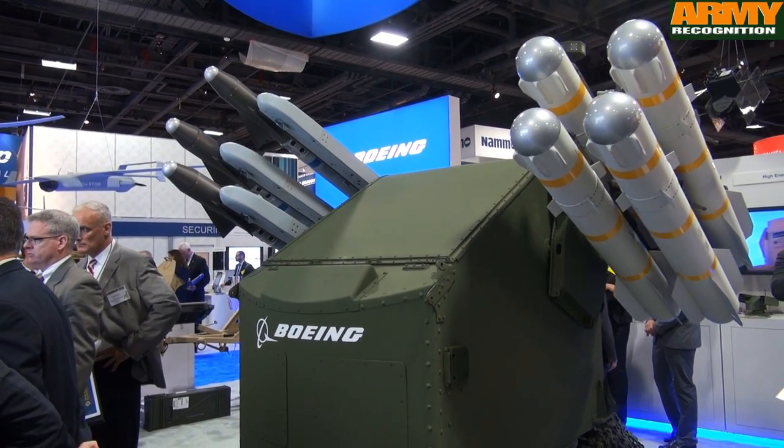The system is set up with Brimstone and AIM-9X missiles right now, but it's configurable in many different ways. Let me show you our demonstrator on the side over here.